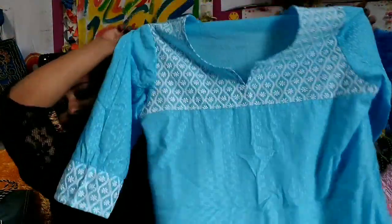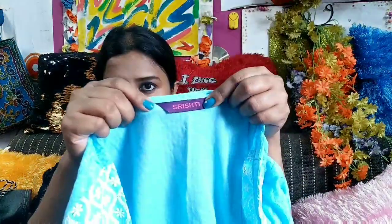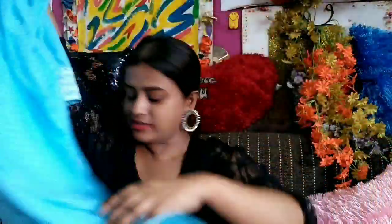I bought many kurtis this time. This is another kurti — the color is really really lovely, though it's a bit lengthy for me. There's some machine work done here and here, and the color is really beautiful. It's from the brand Srishti, which is a famous brand at Big Bazaar and one I personally love. The price is only rupees 499 and it's cotton. Whenever I wear a kurti, it has to be cotton — I really don't like synthetic much.